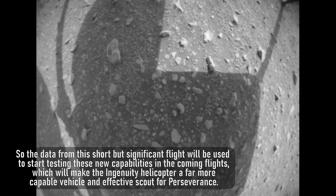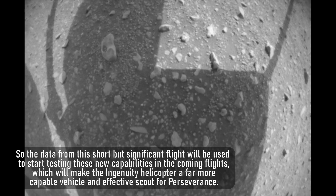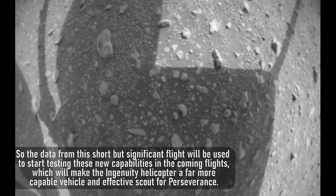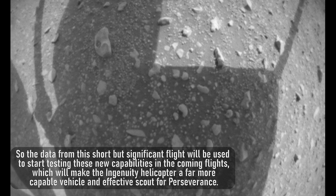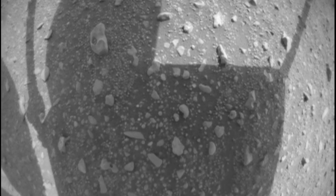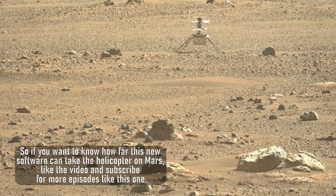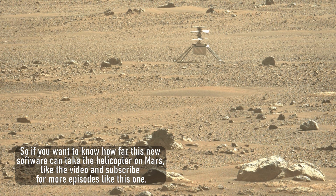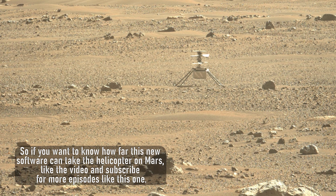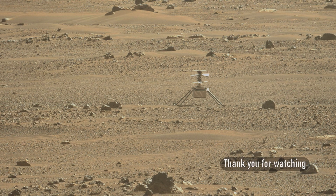The data from this short but significant flight will be used to start testing these new capabilities in the coming flights, which will make the Ingenuity helicopter a far more capable vehicle and effective scout for Perseverance. If you want to know how far this new software can take the helicopter on Mars, like the video and subscribe for more episodes like this one. Thank you for watching.